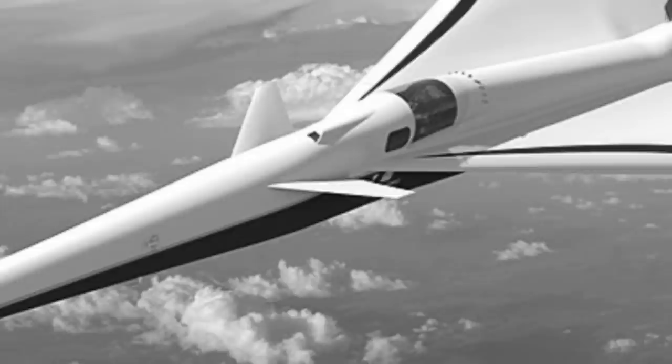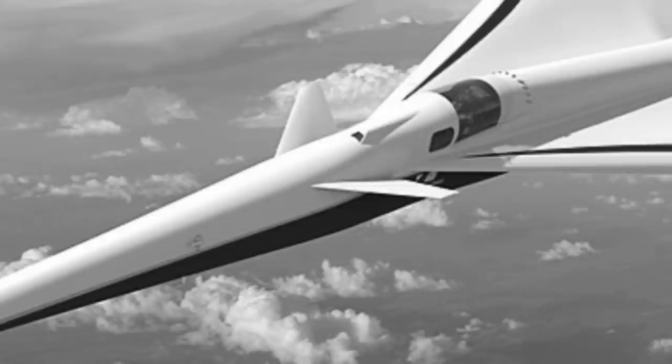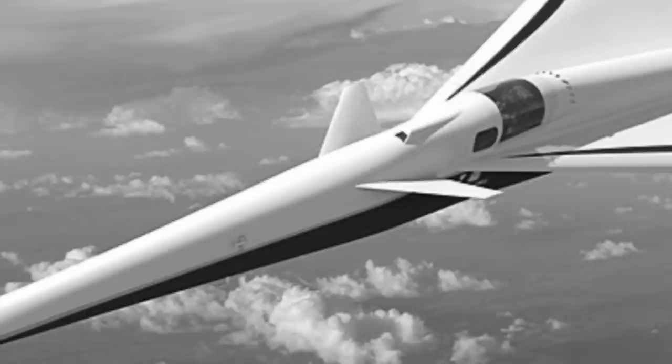Though still in its early stages of development, the quest to create a speedy yet silent aircraft looks optimistic with the X-59.